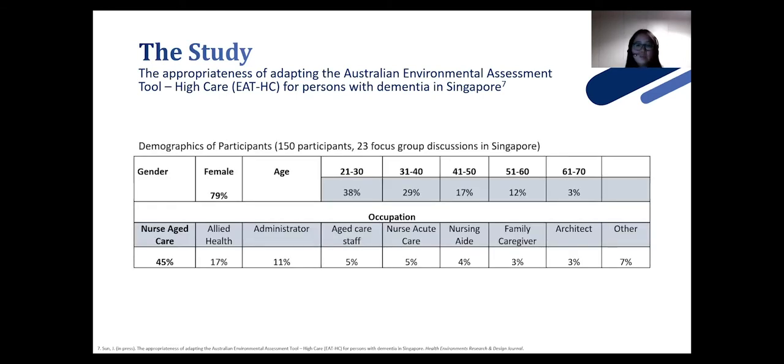As the intention is to have the Singaporean tool used by all stakeholders involved in planning, design, and operation, the focus groups involved individuals from different ethnicities and different care settings, as well as people involved in planning, policy, management, or design of the built environment. We recruited 150 participants and ran 23 focus groups. The group was quite representative of the industry, with 79% of participants being female and a large number coming from the aged care sector with a nursing background.